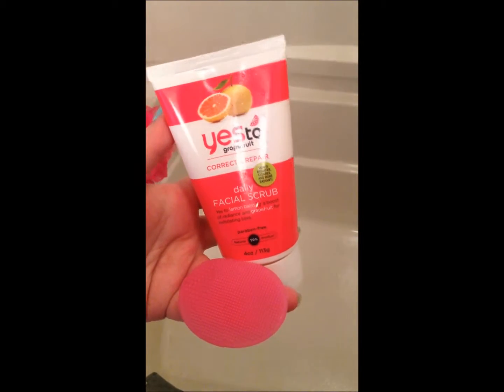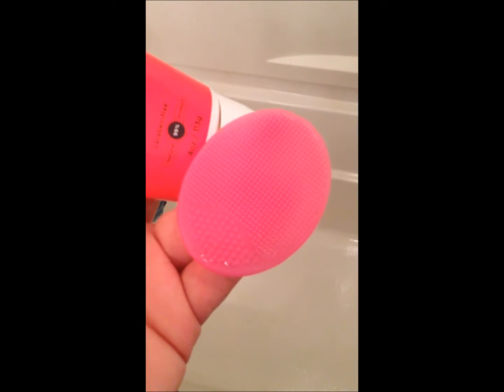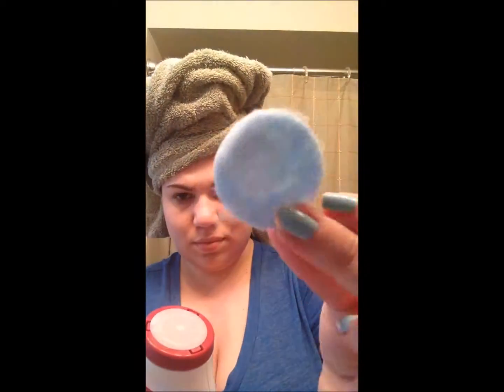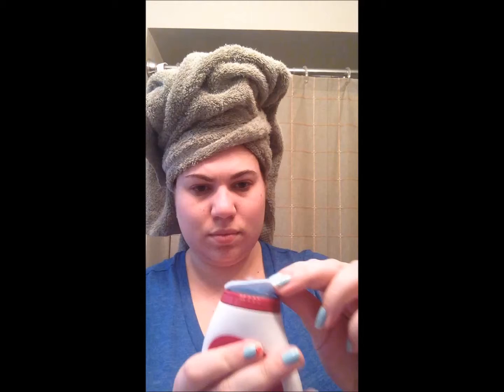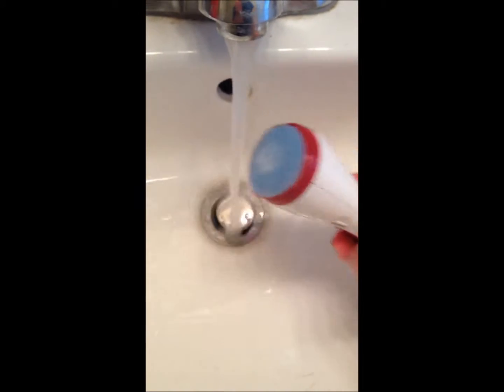First I'm using my Yes to Grapefruit facial scrub as well as my little Sephora face scrubby, and I do this while I'm in the shower. Then I'm using my Neutrogena Wave Sonic — I just got this, it's brand new and I really like it. I take one of the pads that it came with, stick it on, and then pour some water over it.